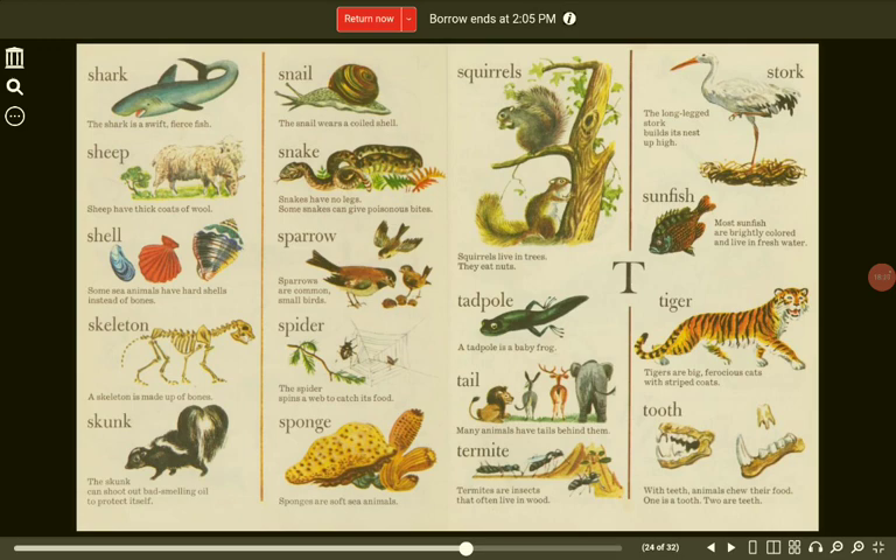Sparrow. Sparrows are common small birds. Skeleton. A skeleton is made up of bones. Spider. The spider spins a web to catch its food. Skunk. The skunk can shoot out bad-smelling oil to protect itself. Sponge. Sponges are soft sea animals. Squirrel. Squirrels live in trees. They eat nuts.